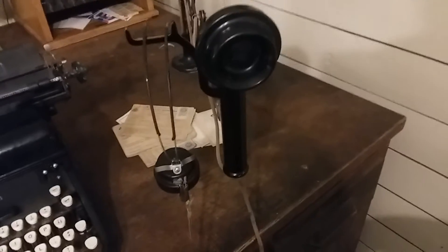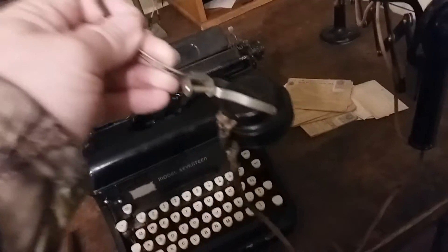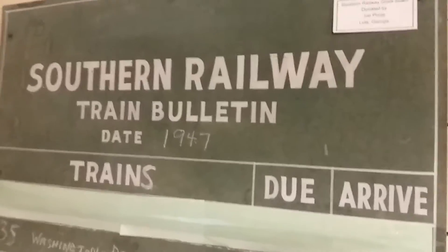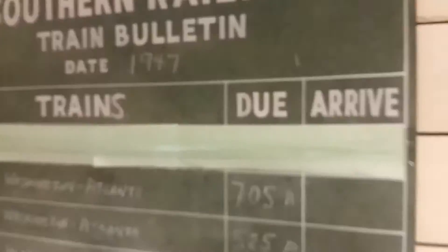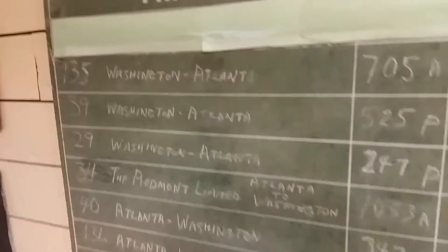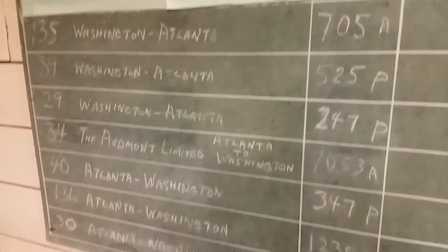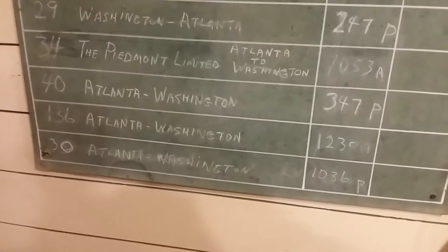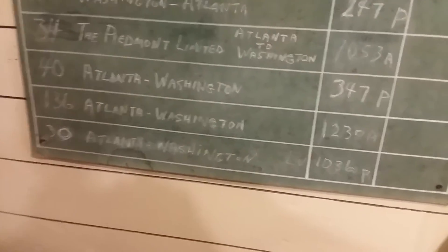Here's an old phone, a little headset, a little phone there. Here's a 1947 Southern Railroad train bulletin — the train arrivals and departures. Washington to Atlanta, Washington to Atlanta — so trains came through here from Washington to Atlanta, and it had the times they arrived.